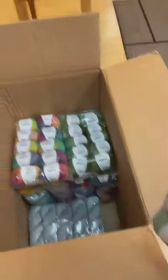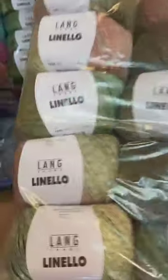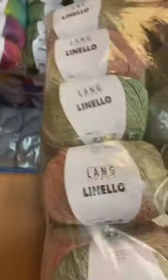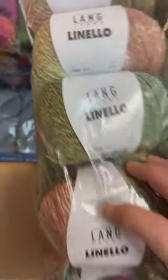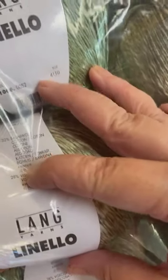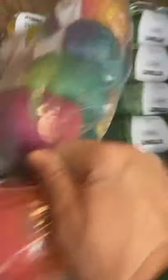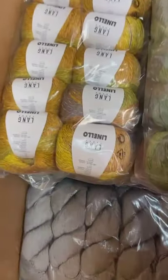This is another one I have not carried in the store before, but it's something really good for Florida. This is called Lanello, by Lang. If you notice the variegation in it — I believe this is a DK weight. This is a mix of texture: linen, viscose, and cotton. The cotton gives you the coolness. Yes, it's got linen in it — linen, cotton, and viscose. The linen and the viscose will make it nice and drapey. Here's somebody for happy colors — look at those golds and greens. Go Spartans!